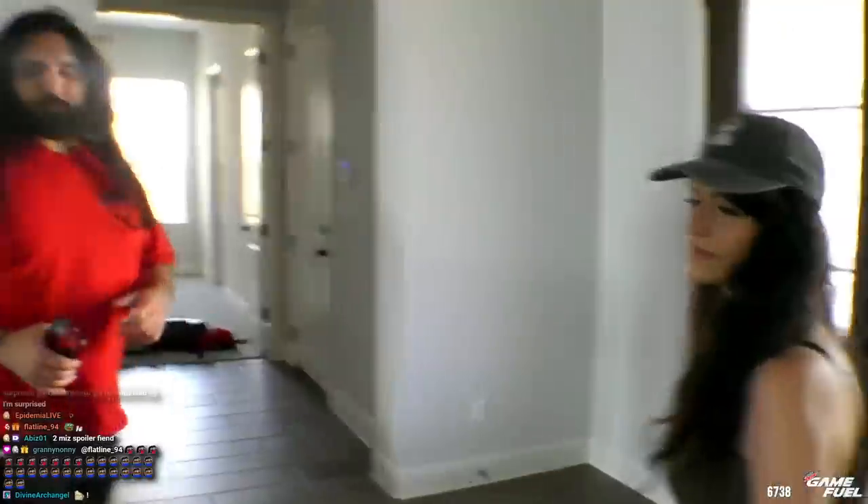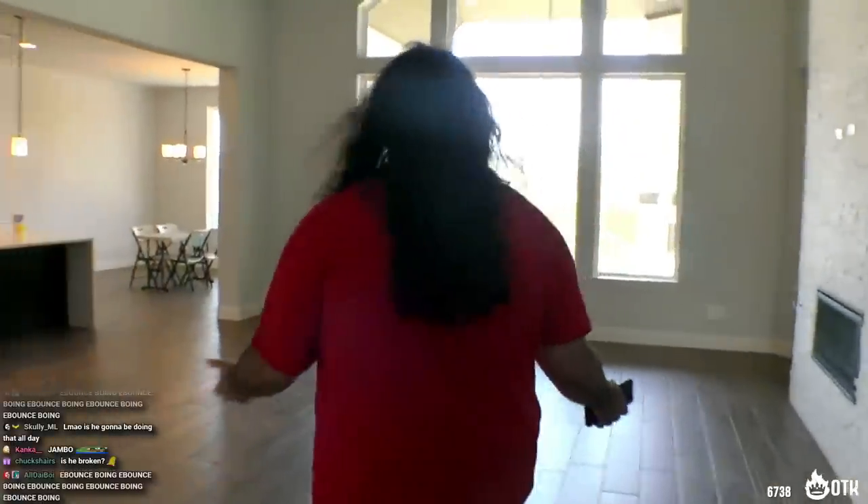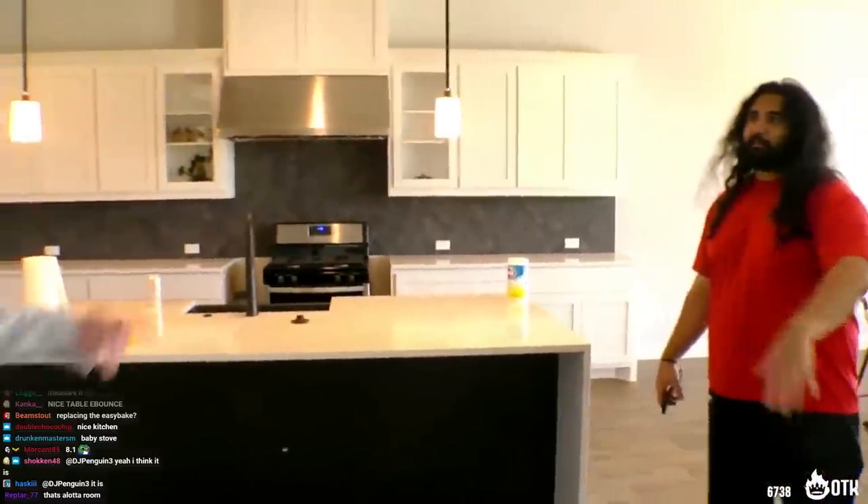We're going to go furniture shopping today. The plan is we're going to go through today and measure some stuff, and I think we're going to focus on certain parts of the house — the living room, the kitchen, and maybe a little bit outside today. I mean, I'm going to keep my big couch. If you guys have seen my big couch in my old house, I'm going to keep that.